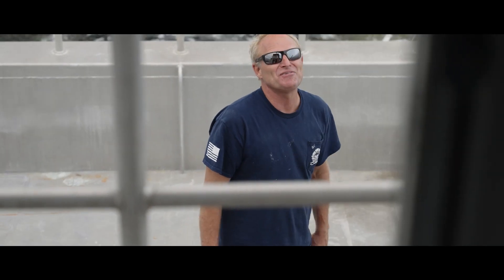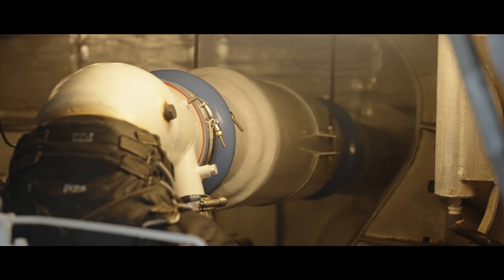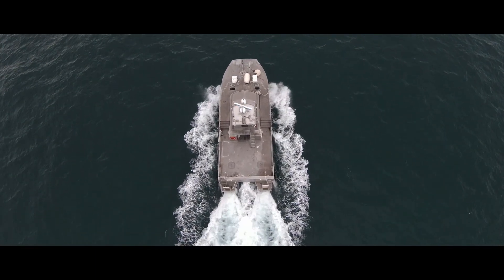It allows the customer to extend their oil change intervals, waste less fluid and material. You're doing twice as much time on the water with these engines versus our competitors, which is more money and more return on investment every day.